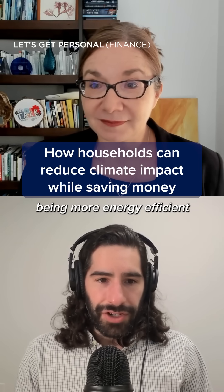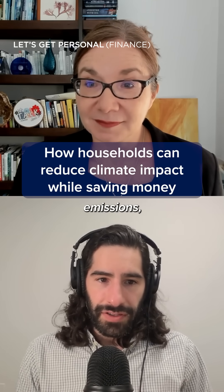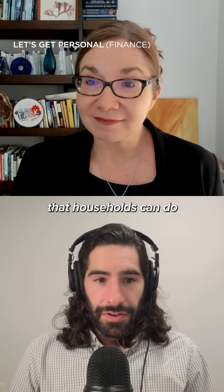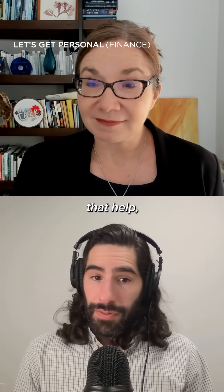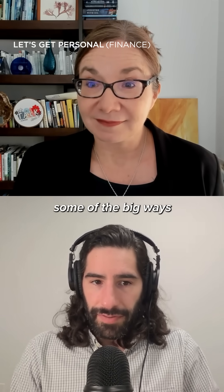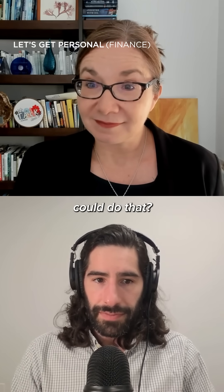When we think about being more energy efficient and cutting our carbon emissions, being more climate friendly, there are things that households can do that help but also save them money. Can you talk about some of the big ways that households could do that?